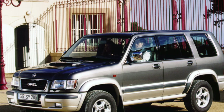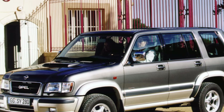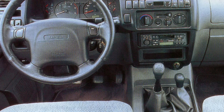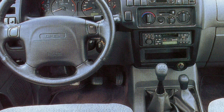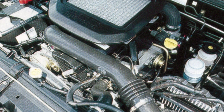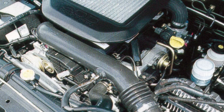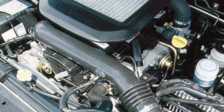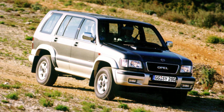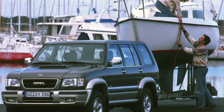The first advantage you notice when getting acquainted with the car is a high and roomy interior with large windows and a high seating position. From the driver's seat, the space around the car is clearly visible and all controls are accessible. The rear seat, like the front, has a backrest angle adjustment and is divided in a 1:2 ratio. If the seat is fully folded forward, the trunk will almost double in size. Loading luggage is facilitated by a large door that opens to the side. In some versions, there are a couple of additional folding seats behind the rear sofa, making the car a seven-seater.